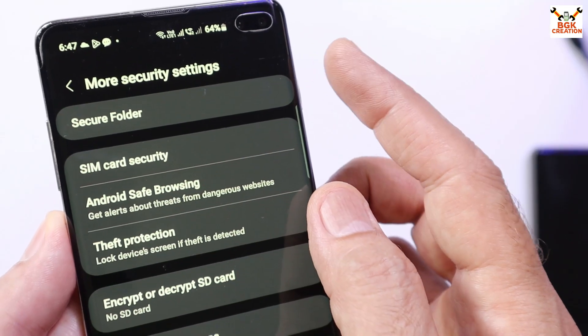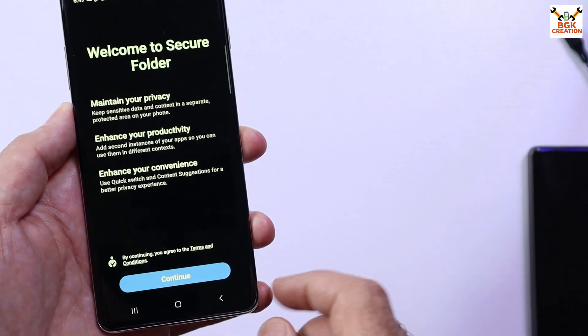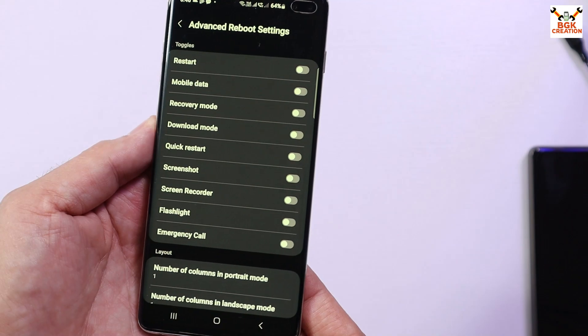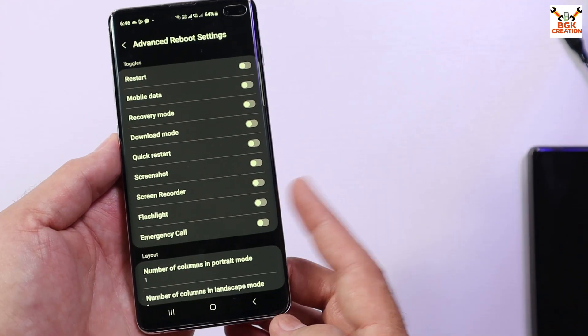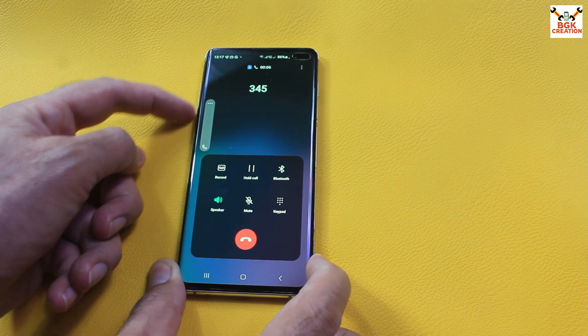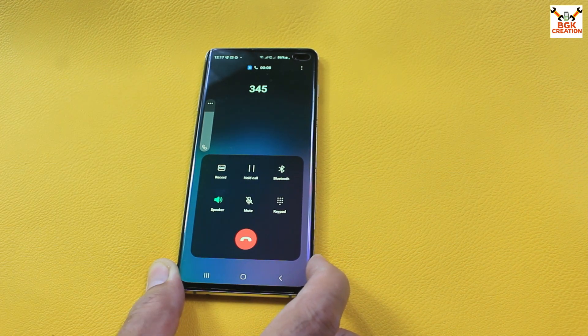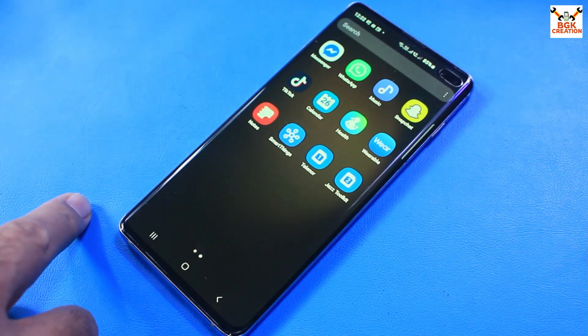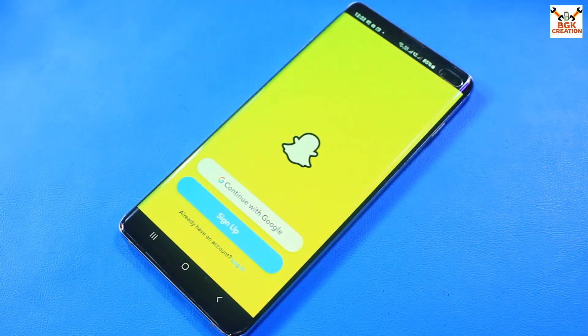Yes, it has full Galaxy AI support and a working patched secure folder. We also get extra screen modes and advanced reboot settings. The call recording option is available — either set automatic call recordings or tap the record button during a conversation to record the current call.